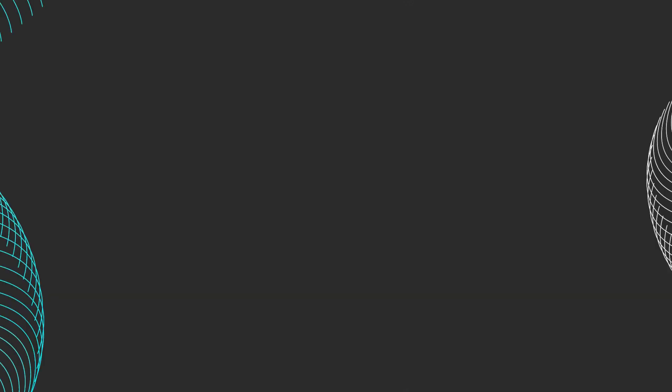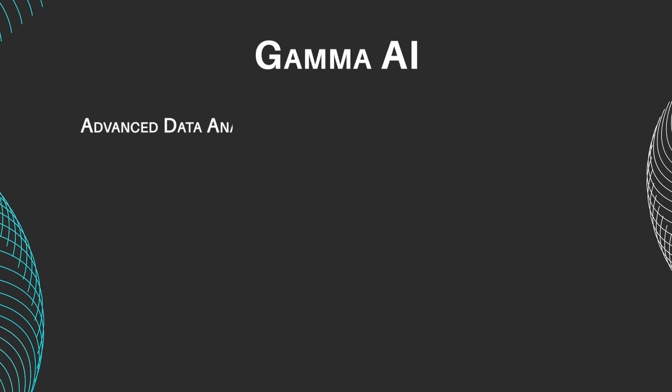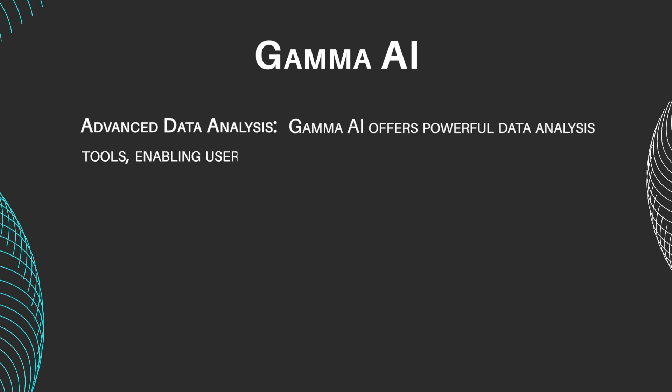Let's take a look at these programs' main features. Gamma AI features include advanced data analysis — Gamma AI offers powerful data analysis tools, enabling users to uncover valuable insights and make data-driven decisions.